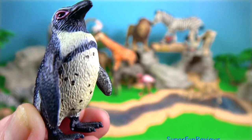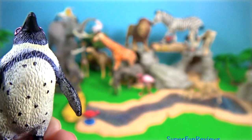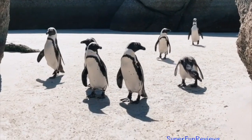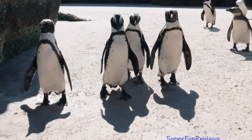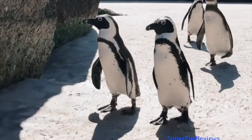South African penguin. Like all extant penguins, it is flightless with a streamlined body and wings stiffened and flattened into flippers for a marine habitat. It is a pursuit diver and feeds primarily on fish and squid.